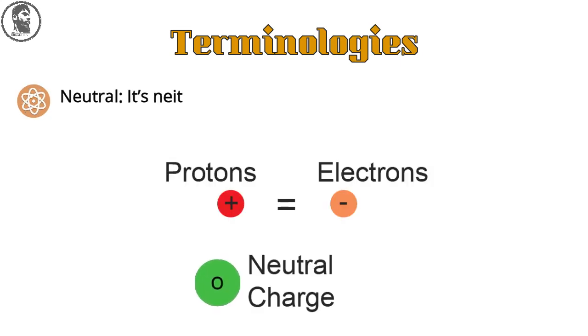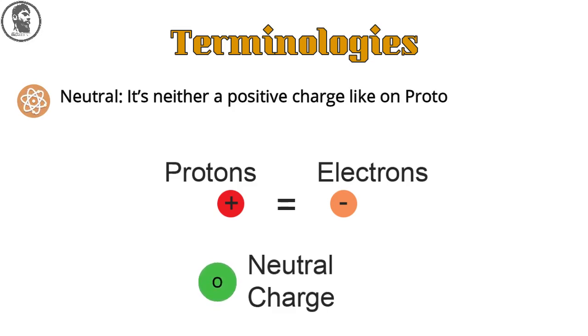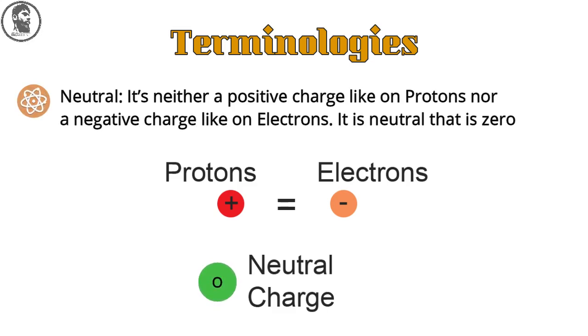First is neutral. It is neither a positive charge like on protons, nor a negative charge like on electrons. It's neutral — that is, with zero charge.